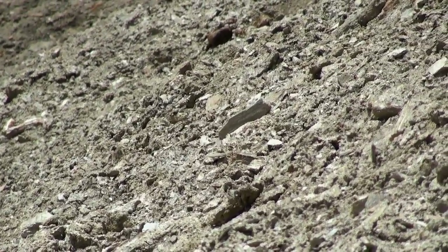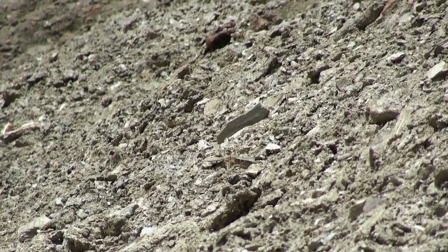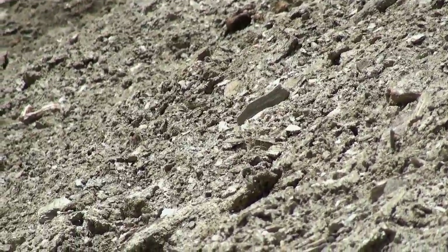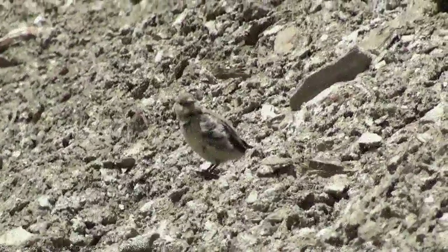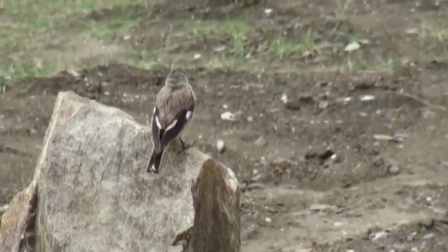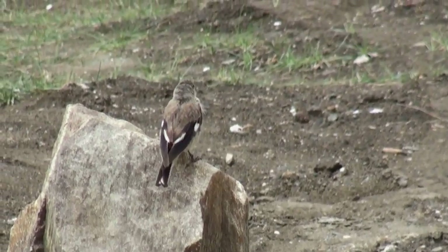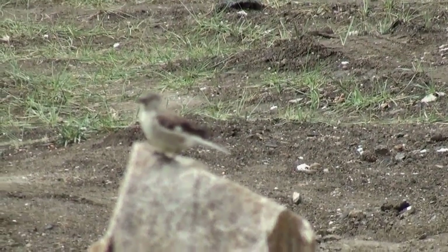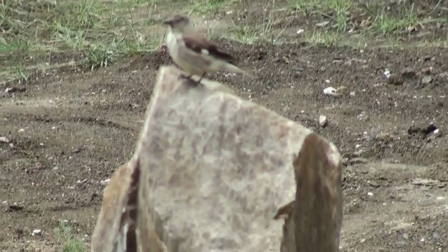Tibetan snow finches were the commonest finches encountered in the trip. They were found in good numbers in various places and were a sure presence near the tents erected by the road workers near Tanglangla pass. The breeding was in the last stages and a good number of juvenile birds were seen as well.